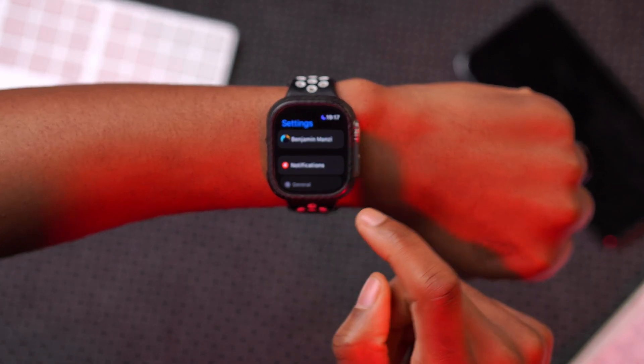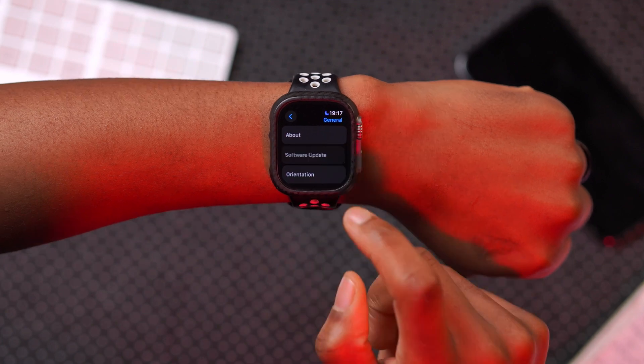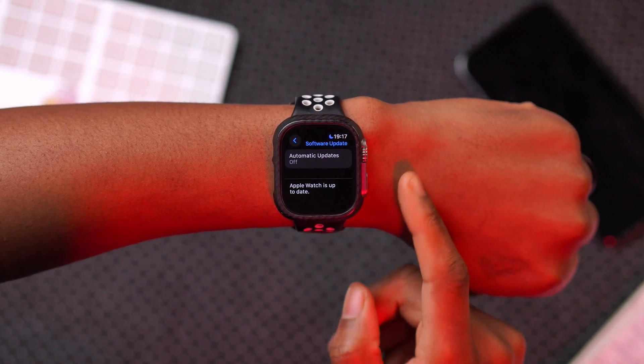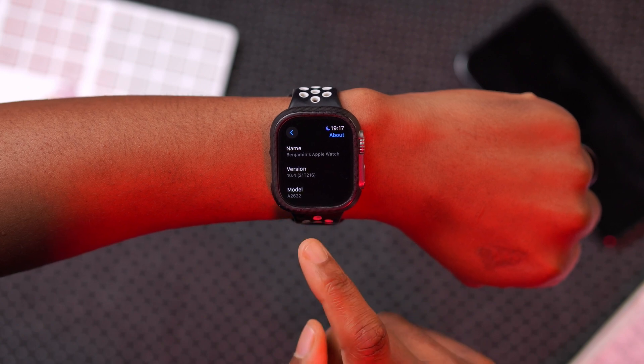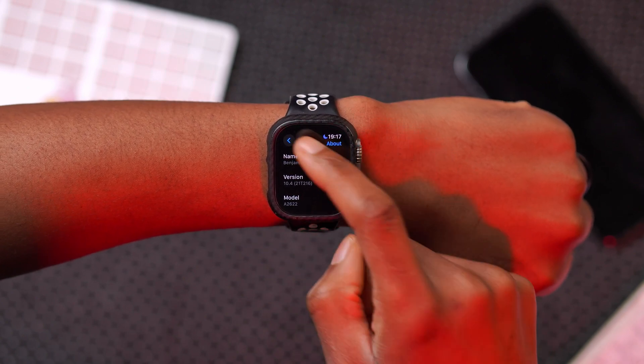If we go into Settings, go to General, and go to Software Update, you can see that our device is now up to date. The build number is 21T216.